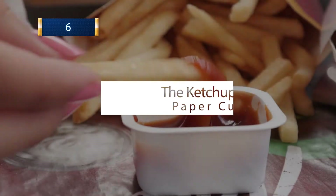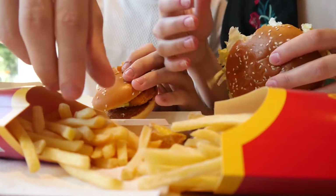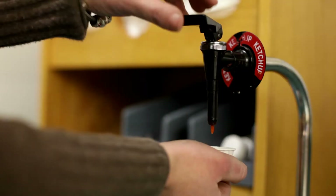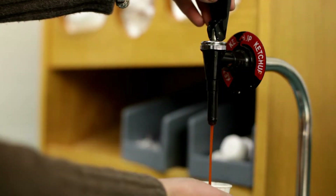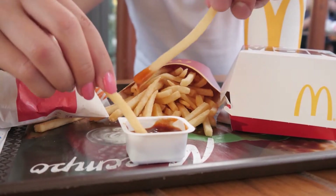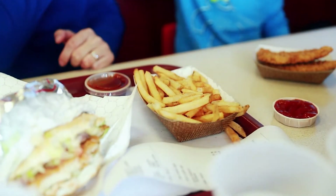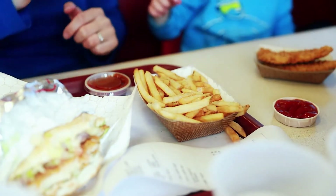6. The Ketchup Paper Cups. If you've ever eaten a burger or fries at a fast food restaurant and gone back two times to fill the little tiny sauce holder paper cup, then you're one of our tribe. We want to let you in on a secret that might not save your life but will let you enjoy your fries so much more: these things open. They're made to open into small paper platters so you can get all the ketchup in there you want. You're welcome.